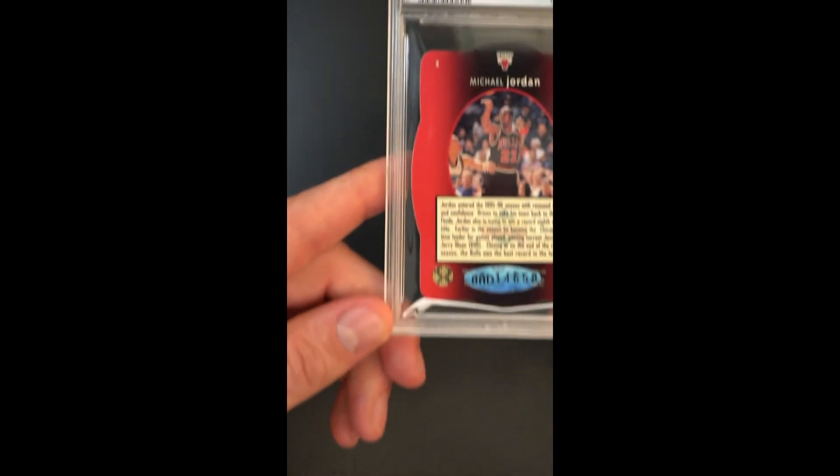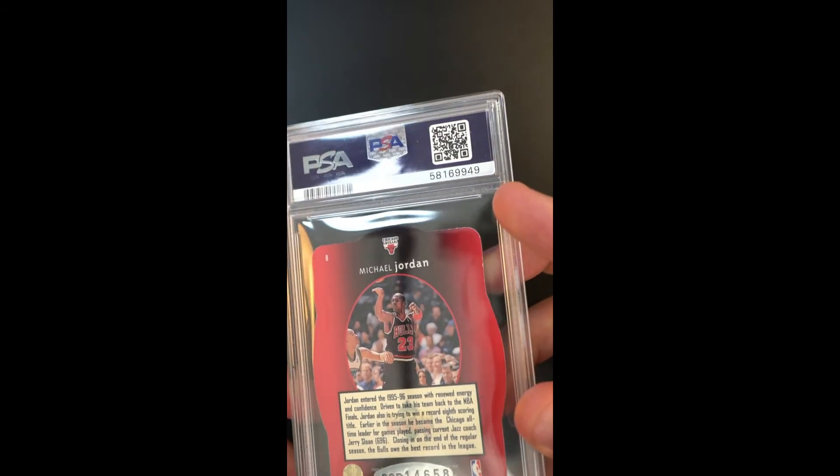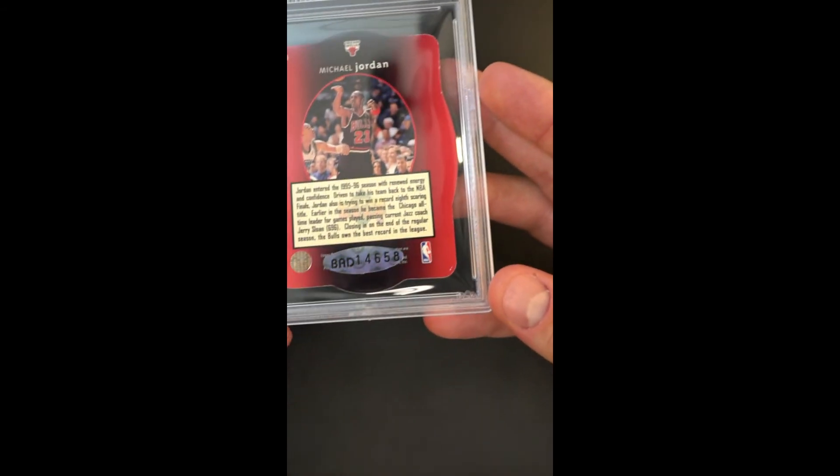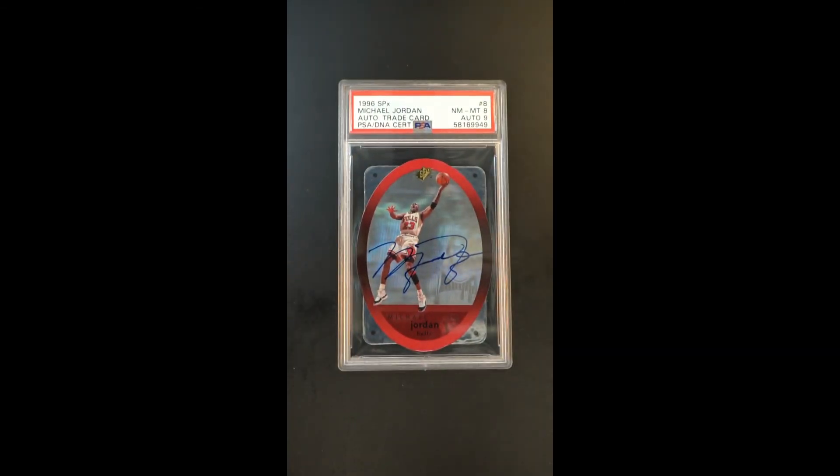It feels very conservative to see a grade of just an eight, due to light bits of wear and chipping along the die-cut edges. But that is just a showpiece — absolutely gorgeous, one of the prettiest cards from the decade.